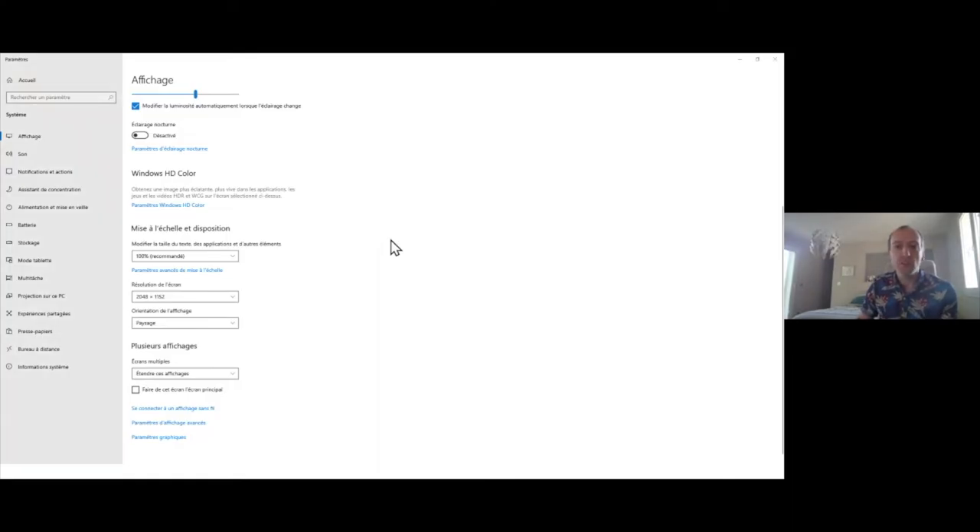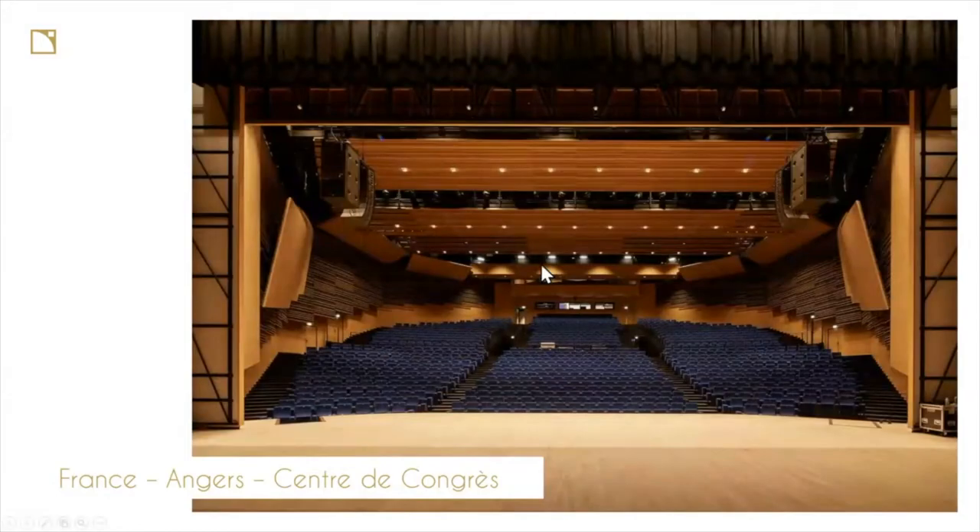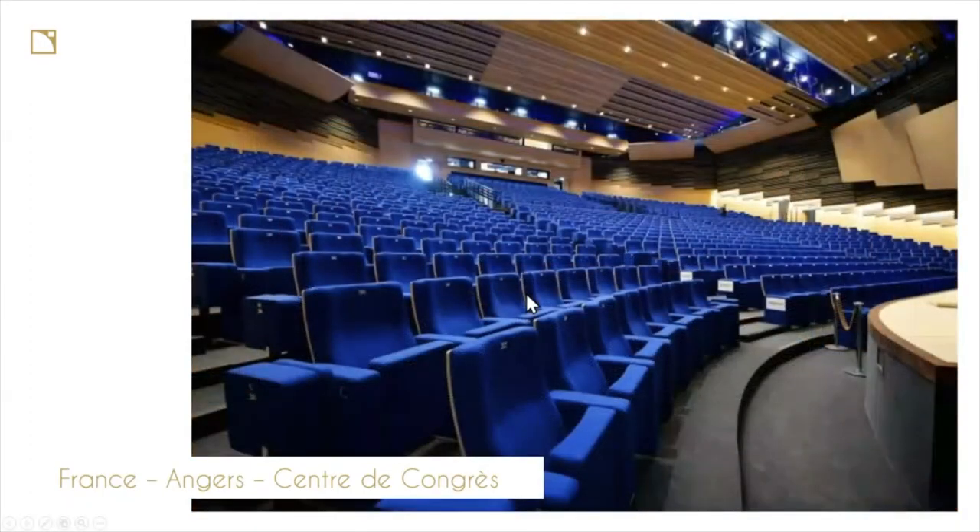This venue is a brand-new convention center equipped with a Kara I system installation series with SB18i flown behind the Kara. There is also a complementary system with Siva and Sivalow for the infields, and a front field with 5XT. Here are pictures showing the nice integration from Melpomen, a French integration company that did the job on this one.